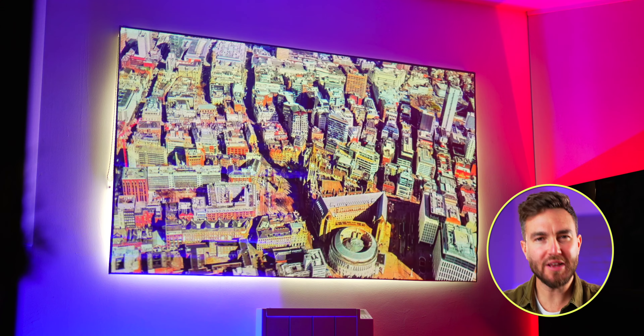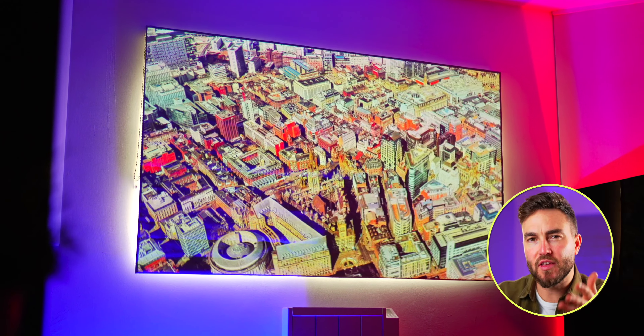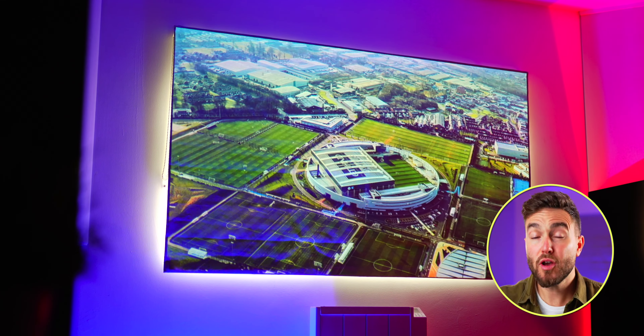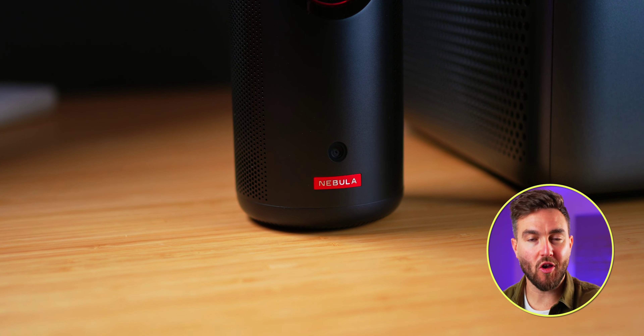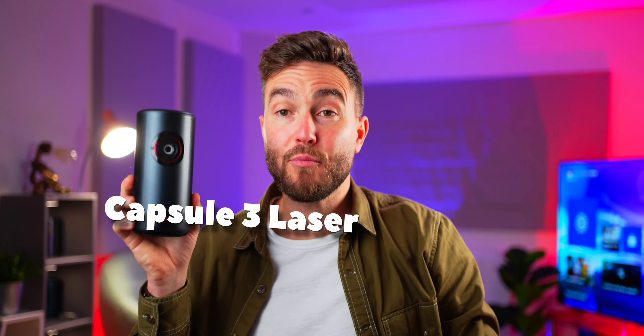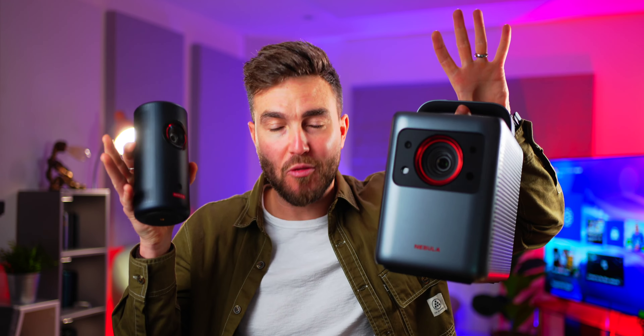That's projectors, not the Lumiere brothers, because that would just be a bit weird and quite terrifying. But 2022 really feels like the start of something special in this space, where a lot of brands have really upped their game, including Nebula — a subsidiary brand to well-established brand Anker. They've been kind enough to send me these two new products, the Capsule 3 Laser and the Cosmos Laser 4K, to play around with and to sponsor this video.